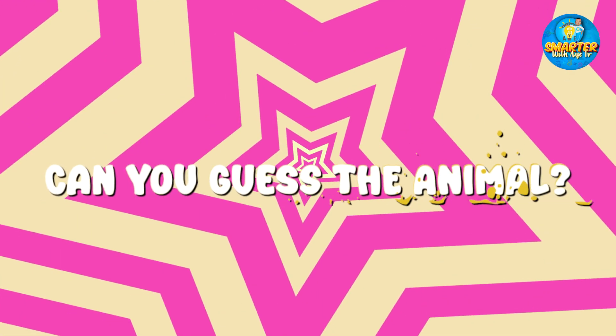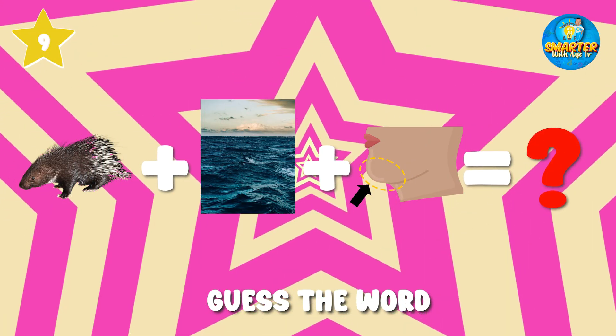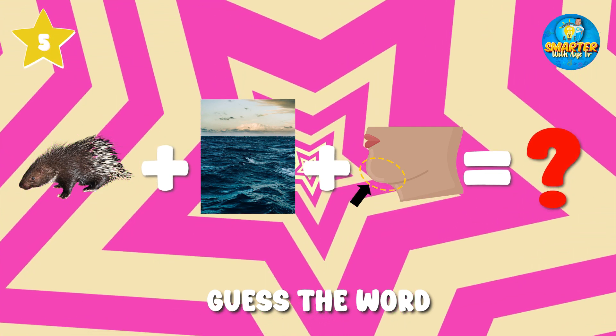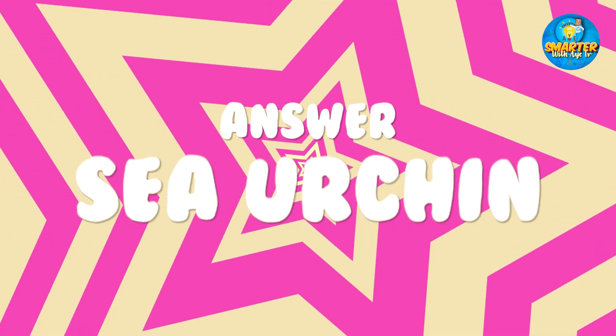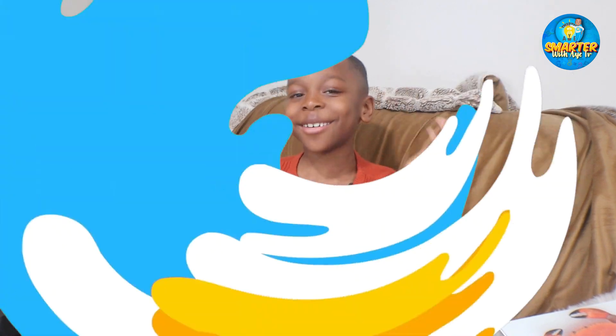Can you guess the animal? Sea Urchins! I'm going to tell you seven fun facts about sea urchins. Are you ready? Let's go!